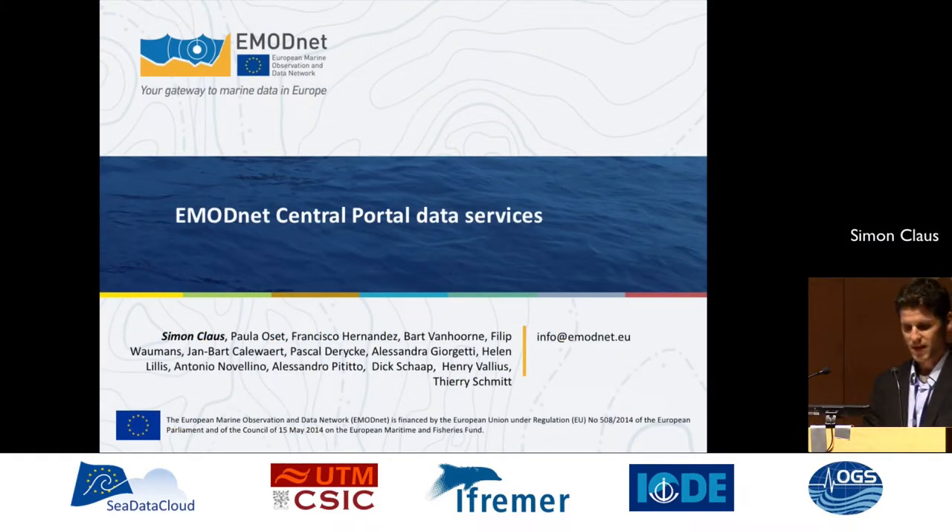Good afternoon. My name is Simon Klaus. I work at the Flanders Marine Institute and I will be presenting the Central Portal Data Services of EMODnet. I give this presentation on behalf of a big group of people.